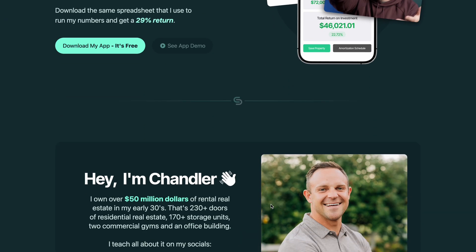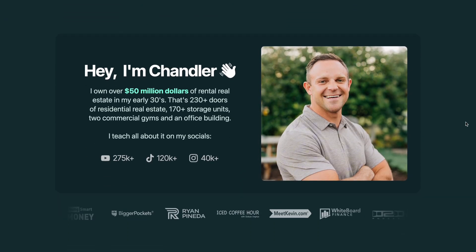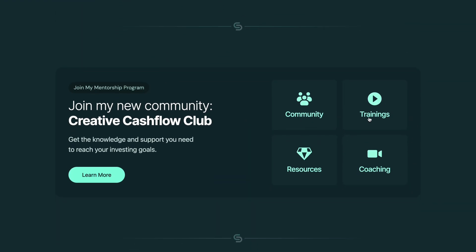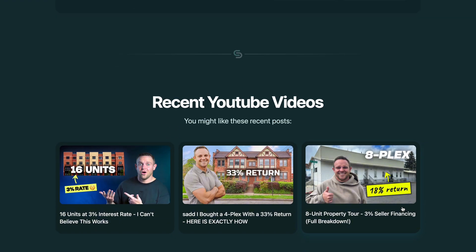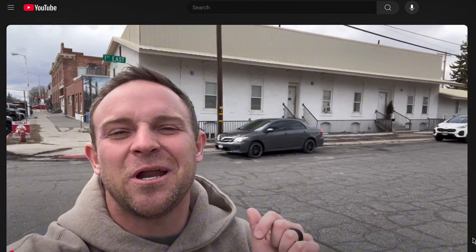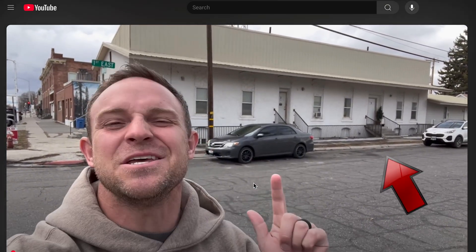Then we had a little section to introduce him and validate him as an expert, and these logos down below just act as some additional social proof. The third section highlights his community because that's his main paid offer and we want to drive people to that as much as possible. And then at the bottom we have a spot for his free content — this section can easily be changed by him depending on which videos he wants people to see, and these links just open a separate window to that specific YouTube video.